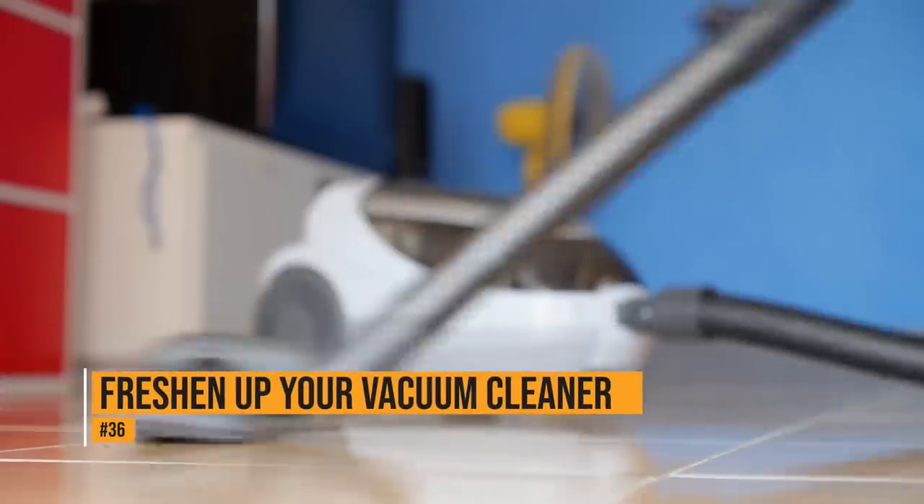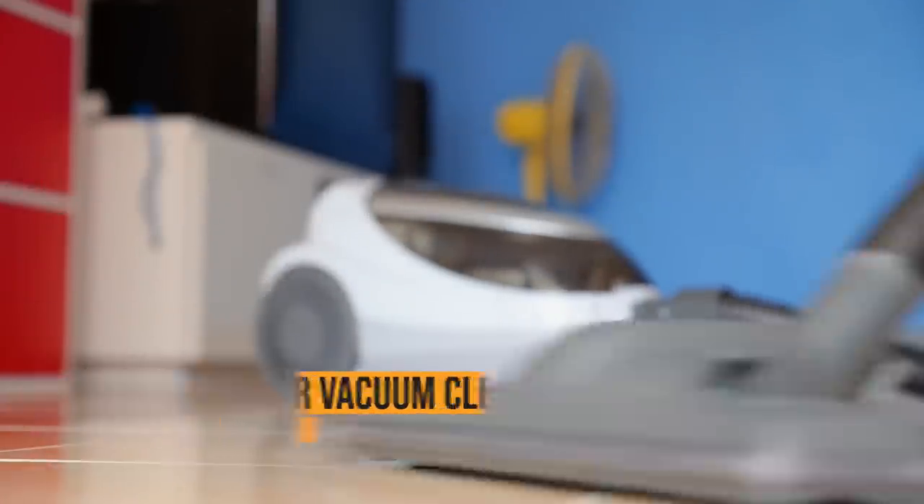If your vacuum cleaner smells musty, put a dryer sheet into the bag or canister. When you vacuum, you'll be able to enjoy the fresh scent of the dryer sheet.